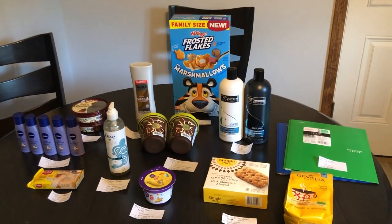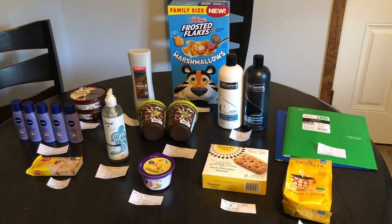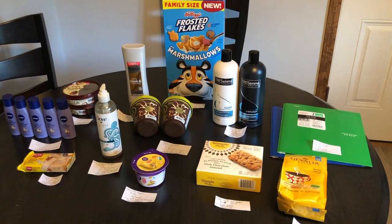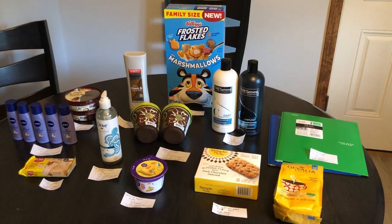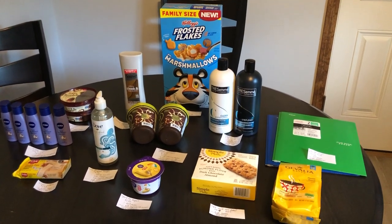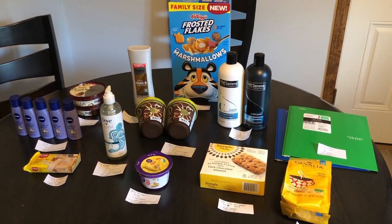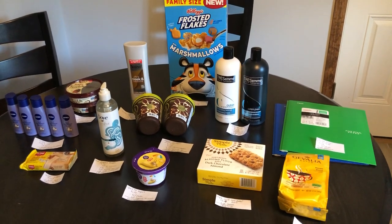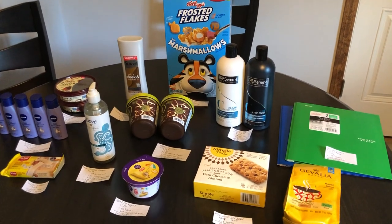If you guys happen to be new to this channel, welcome! Don't forget to like, comment, and subscribe, and follow us on Instagram at jrcouponer. If you check out our description box down below, you will find referral codes for all the rebate apps that I mentioned — it really helps us out if you guys use them. Thank you to everyone who already has. I really do appreciate it, and if you guys are new to Ibotta or Shopkick, I have tutorial videos in the description box below as well. If you have any questions, don't forget to leave them down below in the comment section.